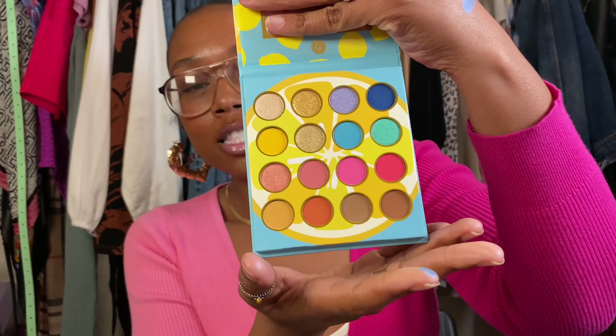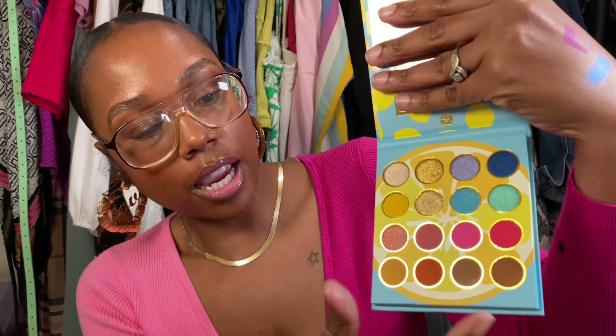Next I got the BH Cosmetics Calori palette for a whopping $5.99. The reason I could not leave without this is because you know how you go out of town and you want to serve neutral looks but also give some vibrant colors? This did it for me. You got some brights in there, a row of neutrals, and you can pop out with anything. You can even use this for blush or highlight — all in one.